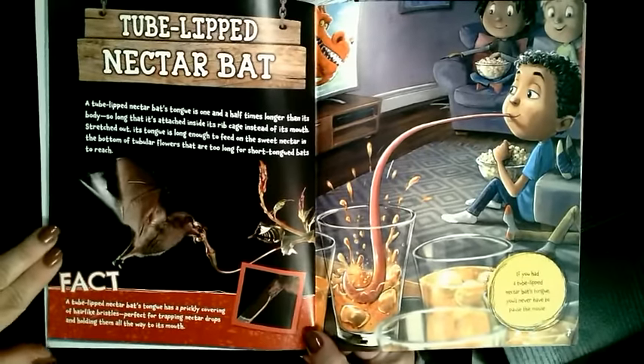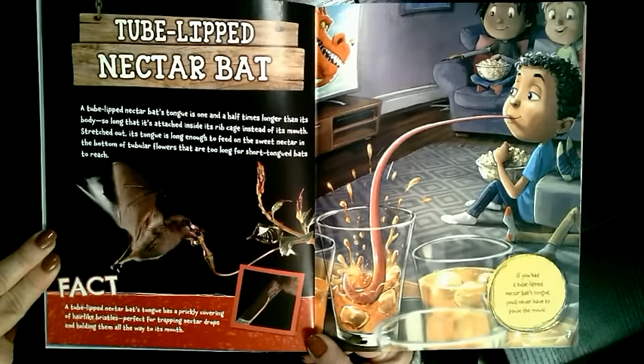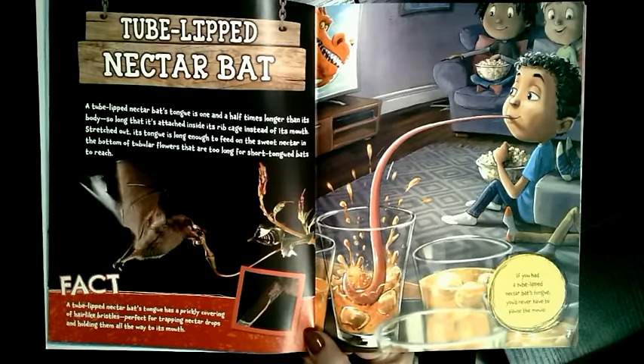What if you had a tube-lipped nectar bat's tongue? A tube-lipped nectar bat's tongue is one and a half times longer than its body, so long that it's attached inside its rib cage instead of its mouth. Stretched out, its tongue is long enough to feed on the sweet nectar in the bottom of tubular flowers that are too long for short-tongued bats to reach. A tube-lipped nectar bat's tongue has a prickly covering of hair-like bristles, perfect for trapping nectar drops and holding them all the way to its mouth.